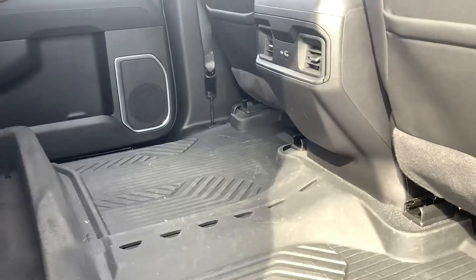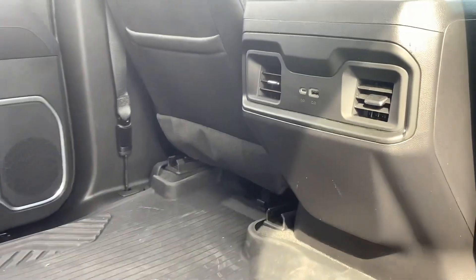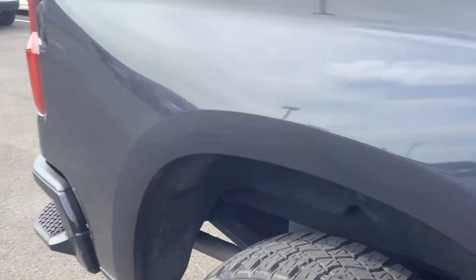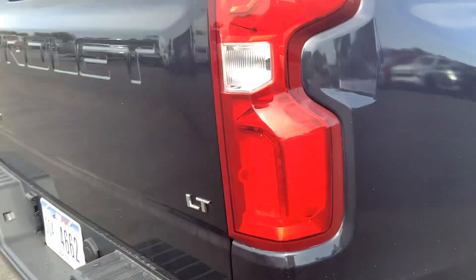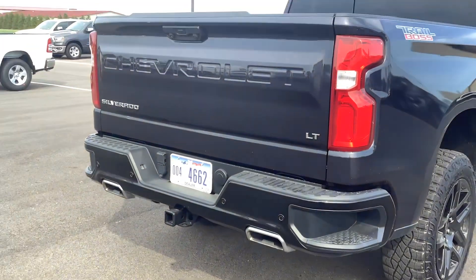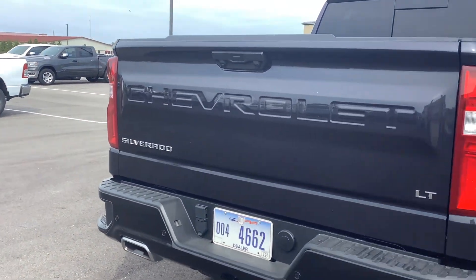Tire changing equipment under the rear seat. Everything in excellent condition.